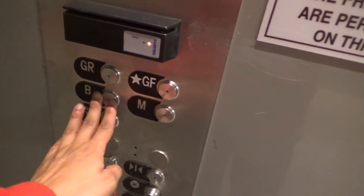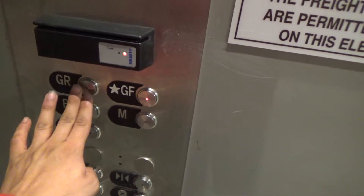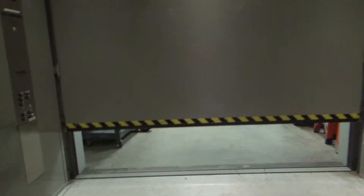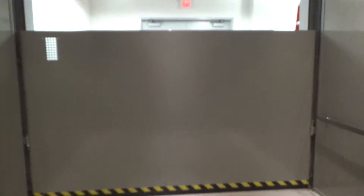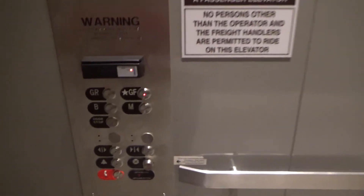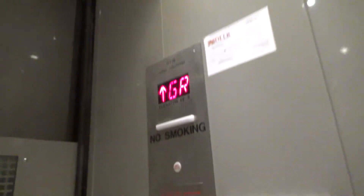We're down to the basement, which is locked. I guess we're going to go out there. Here we go. That's quite loud. It's a hydraulic as well.